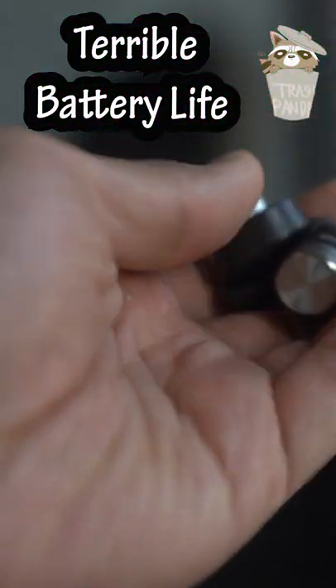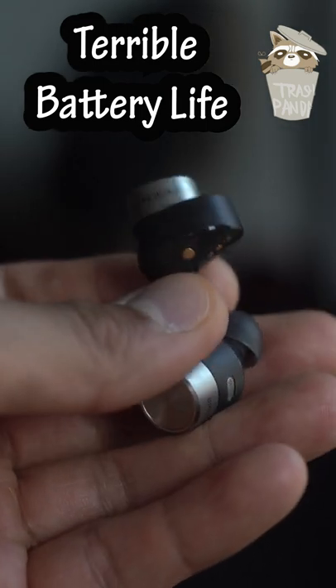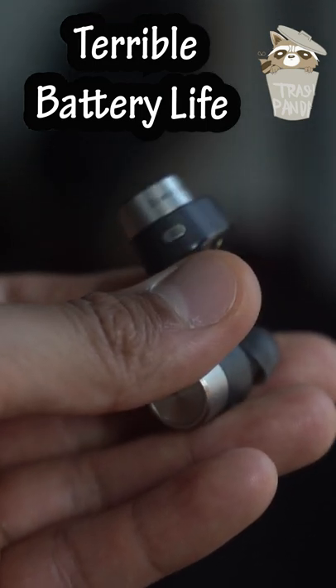Lastly, the battery is simply abysmal. They're rated at 4 hours per charge, which is pretty poor anyway, but I was averaging around 30 minutes short of that.